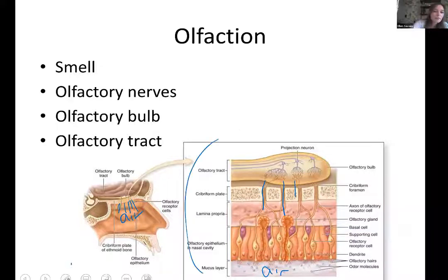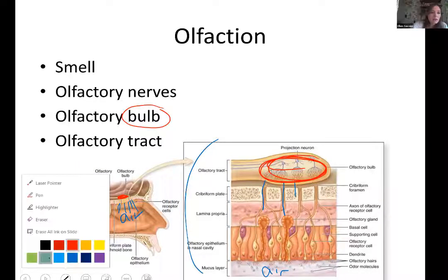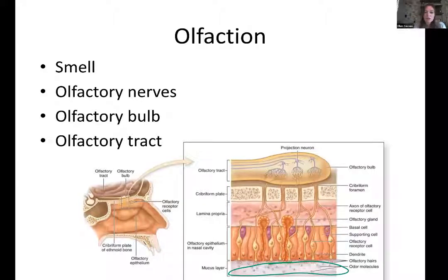We have an olfactory bulb at the bottom of the brain. Olfactory nerves literally dangle down through that skull portion into the nasal cavity. Above the nasal cavity is the olfactory bulb, which lays within the brain. The olfactory bulb is where the nerves dangle down; when it brings information back to the brain, that pathway is called the olfactory tract. Inside the nasal cavity, the little dots represent smell molecules.